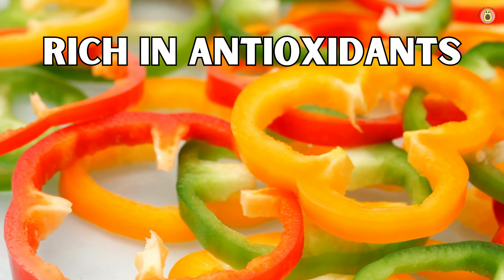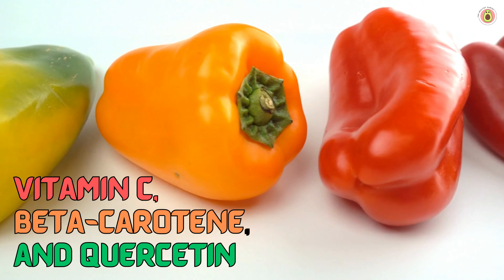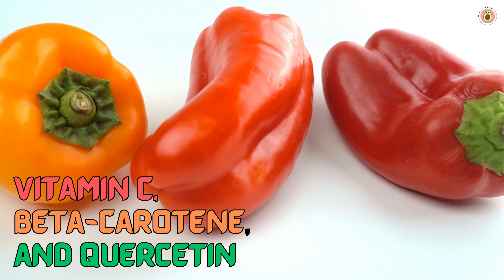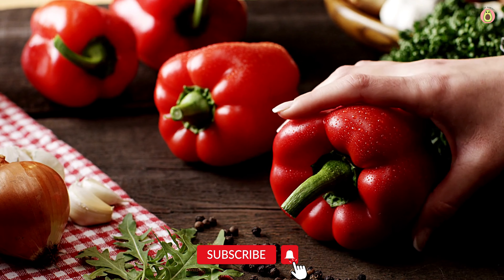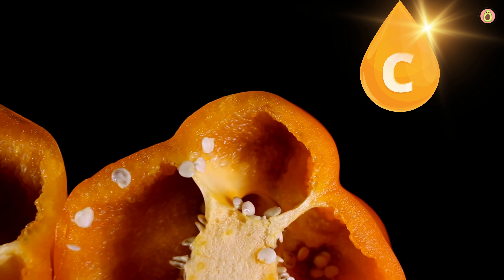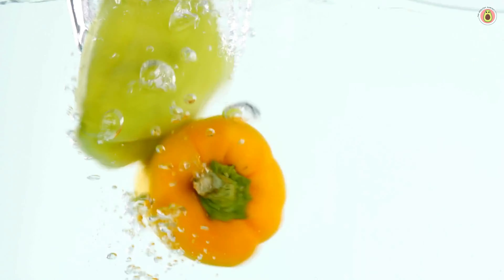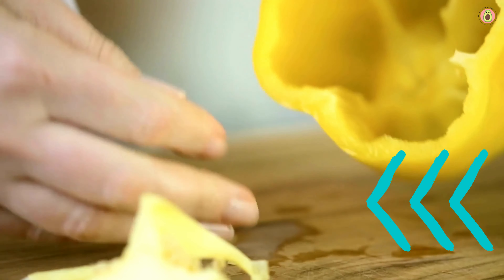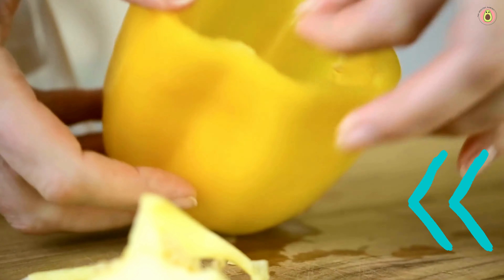First things first, bell peppers are like a treasure trove of antioxidants and they definitely deserve a standing ovation for their impressive health benefits. These colorful veggies are brimming with vitamin C, beta-carotene, and quercetin — a trio of powerful antioxidants that act as our body's knights in shining armor. Vitamin C is a rock star at neutralizing harmful free radicals, those pesky molecules that can wreak havoc on our cells, leading to oxidative stress and inflammation. By quelling these troublemakers, vitamin C helps protect our precious cells from damage and supports our overall well-being.